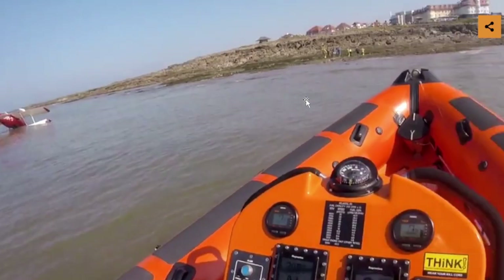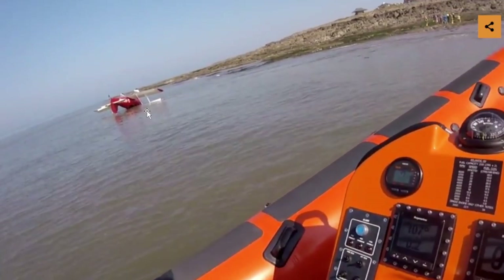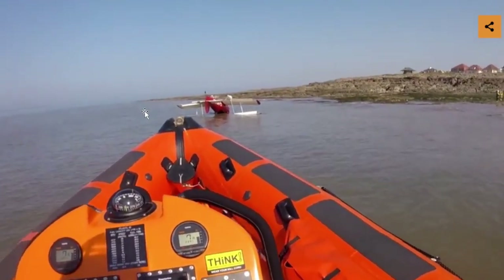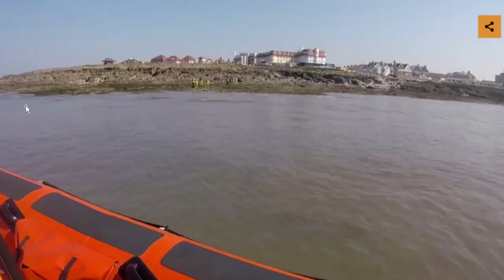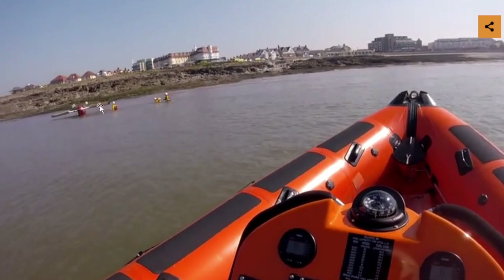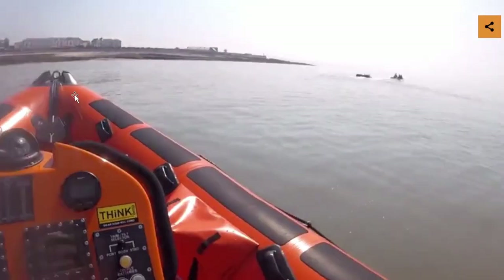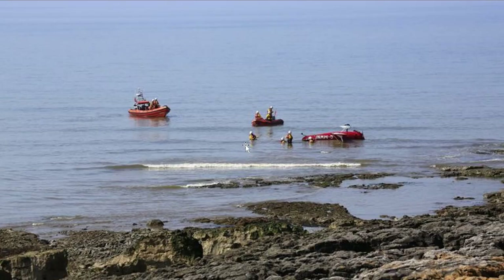The Royal National Lifeboat crew came in as well. They had to check out: is there any more people on this aircraft, is there any kind of fuel spills, any type of things they need to contain as far as environmental hazards? Coast guard responded and fire responded too.